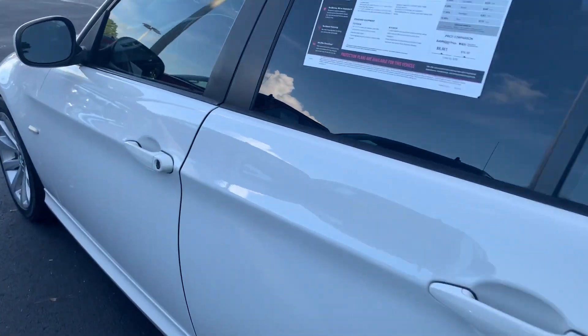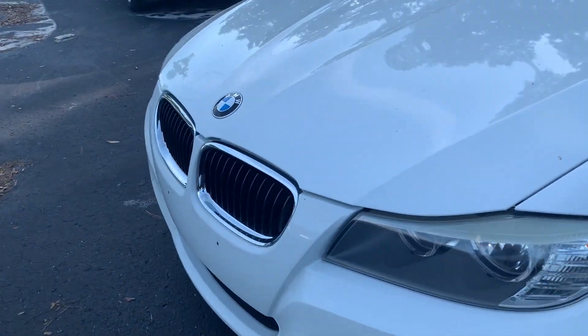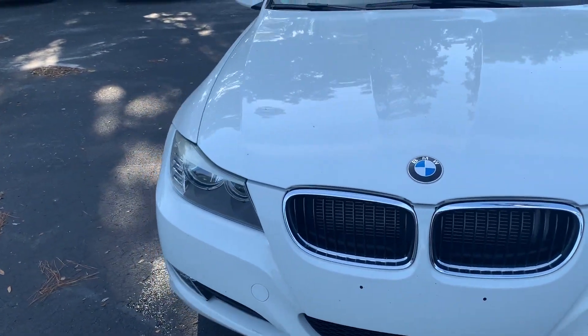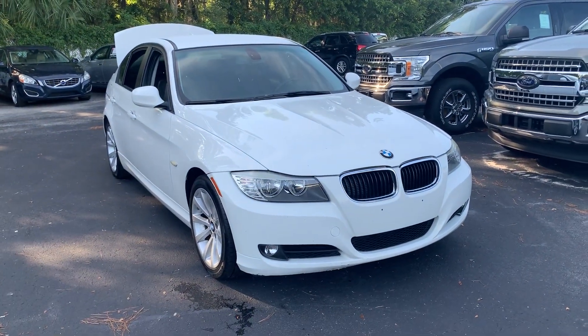This vehicle is powered by a 3-liter inline-six, so it's got power. And like all pre-owned vehicles at AutoNation Ford Brooksville, it has a five-day 250-mile money-back guarantee.